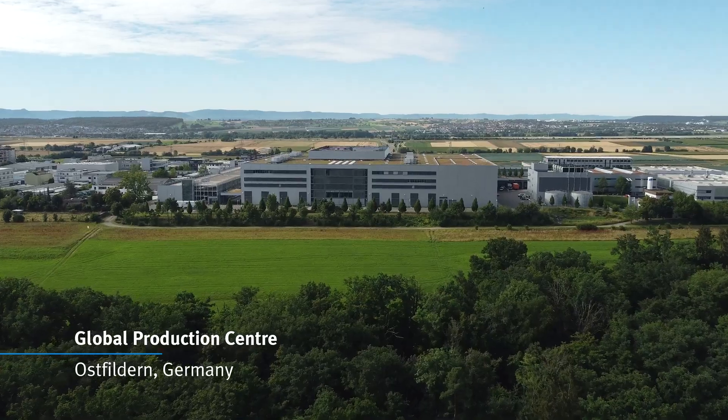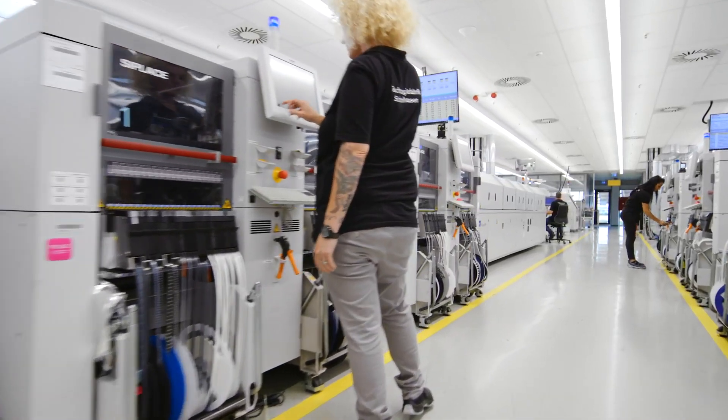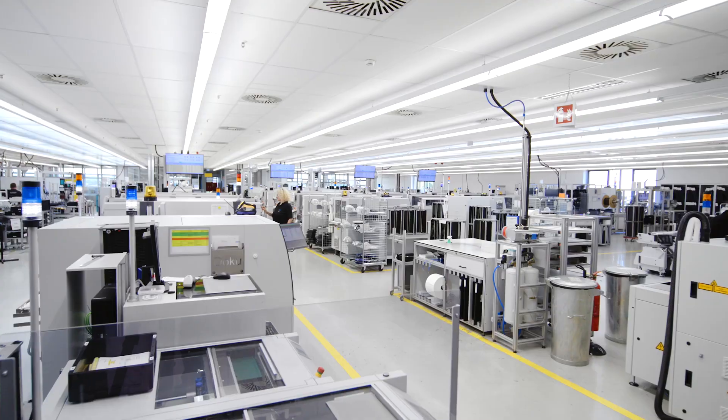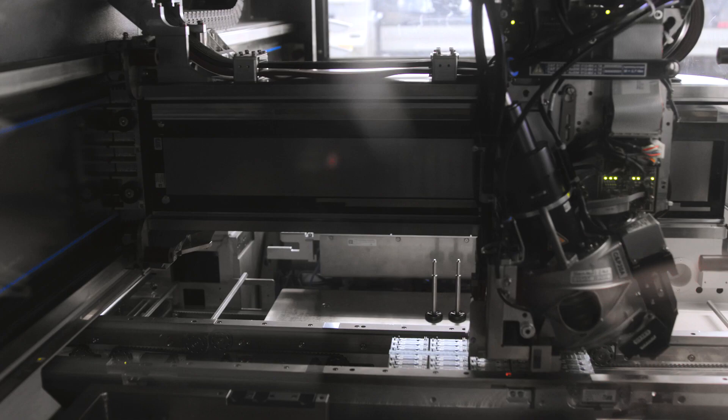Our global production centre in Scharnhausen is supporting these demands by modern, flexible and efficient assembly processes, starting from the PCB assembly and soldering on our own modern SMD assembly lines.